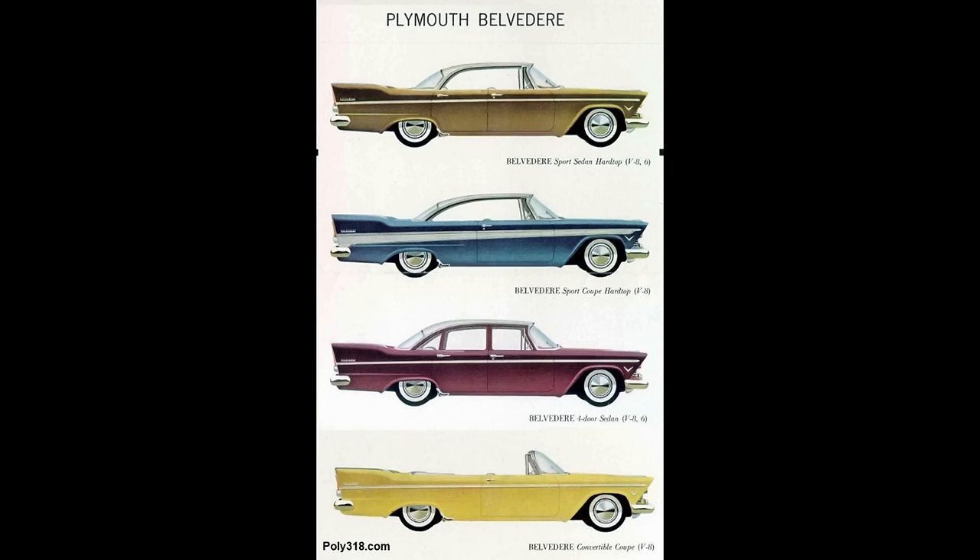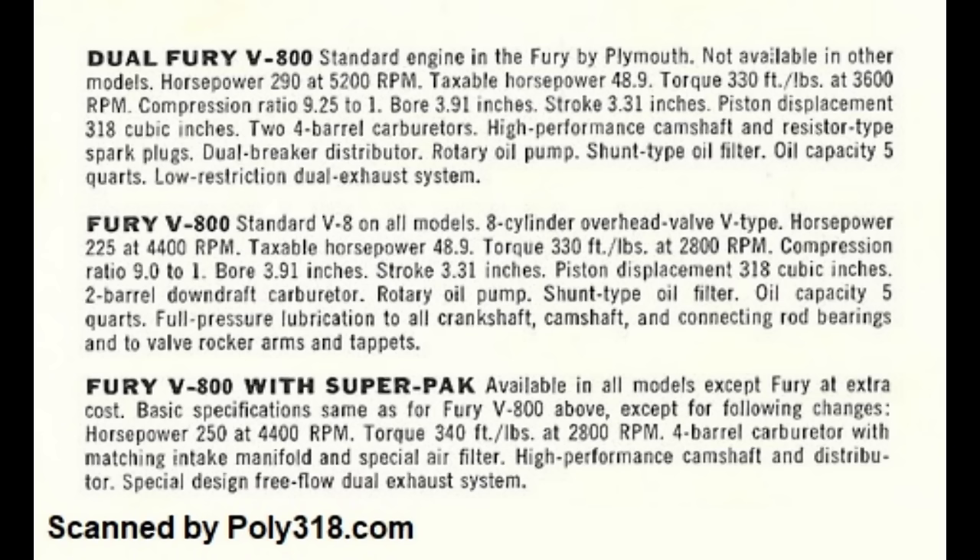1957 brought many changes. Plymouth was still the only division offering the A-block domestically and began phasing out the 277 and 303. They revised the block and crankshaft for a 3.91-inch bore and 3.31-inch stroke to make the A-318 that came standard in Furies and optional in all domestic models.